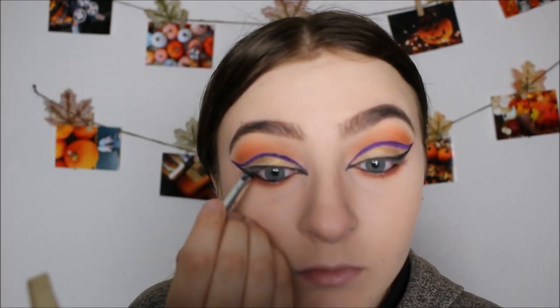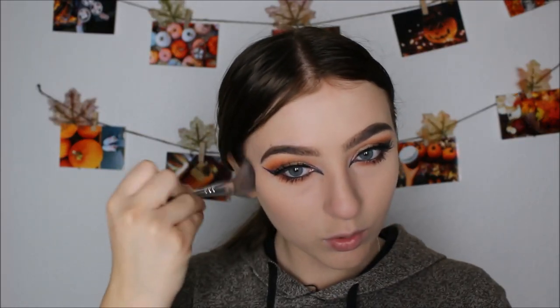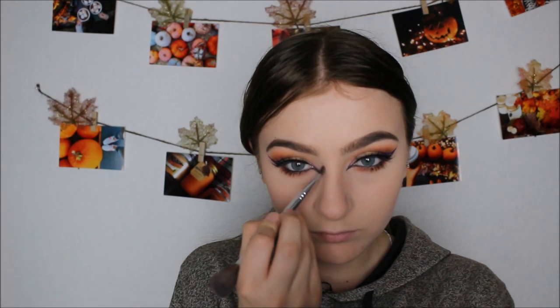Now I'm tight lining and putting liner on my waterline as well, then putting on some fake lashes. These are gorgeous — they're the Samantha Number Seven from Huda Beauty. Then I used a Stila mascara on my lower lash line — my favorite mascara I've ever used. It's just a sample size but I'm definitely getting the full size.